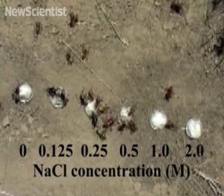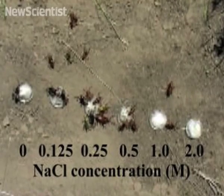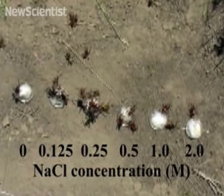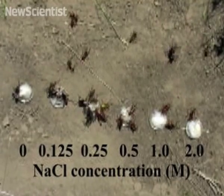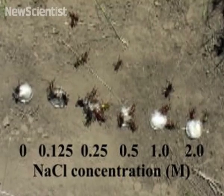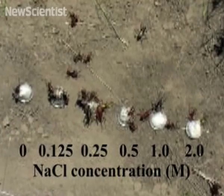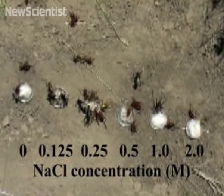Here's a video from one of the team's experiments with Mormon crickets. Pieces of cotton wool soaked with water and with different concentrations of salt were placed on a cattle trail in the path of a band of marching crickets. The clear favourite was the water with a 0.25 salt concentration, the same concentration found in the crickets' own tissues.